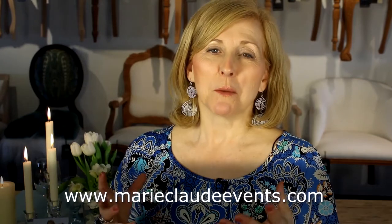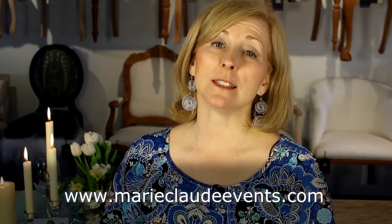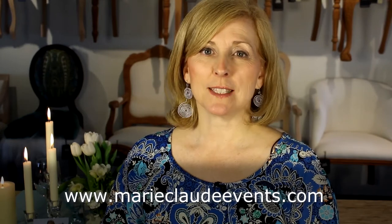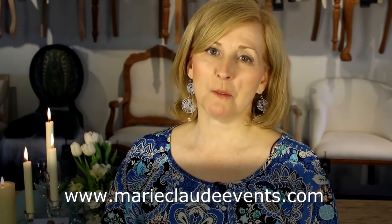The wow effect comes from all those details that merge together to create the most perfect event that your guests will remember. I am Marie-Claude Côté and I invite you to my website MarieClaudeEvents.com to see more great ideas.